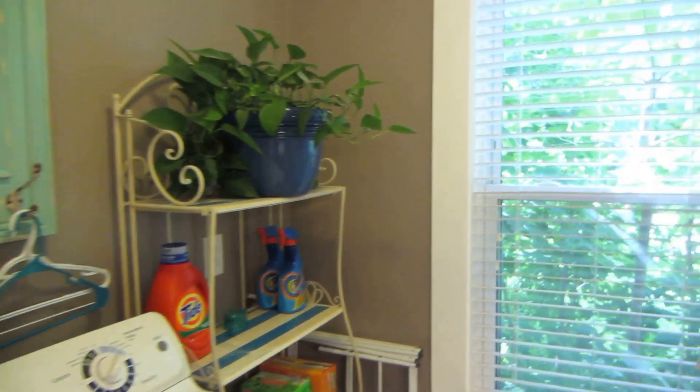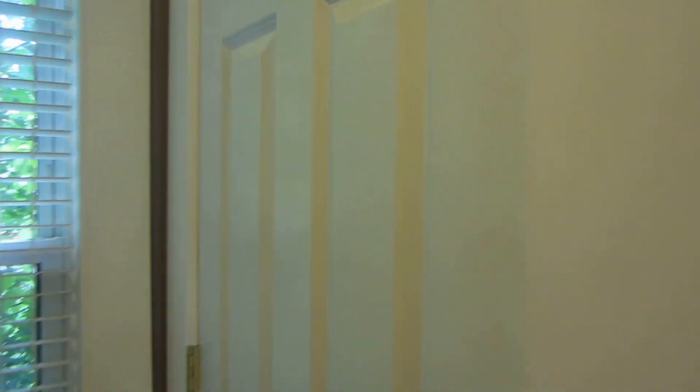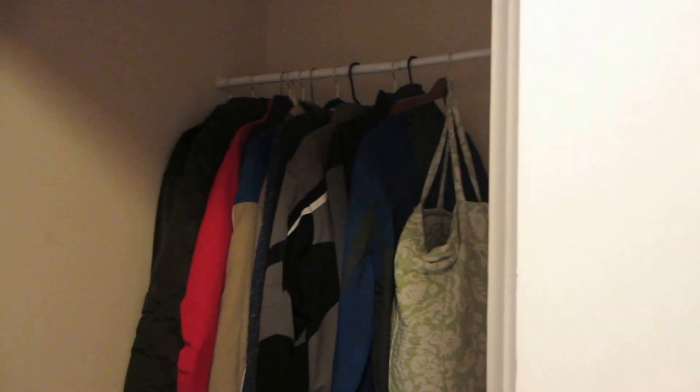This is where the washer-dryer hookup is. And then we do have another closet right here — it's actually a pretty good size, nice and deep.